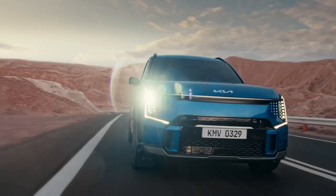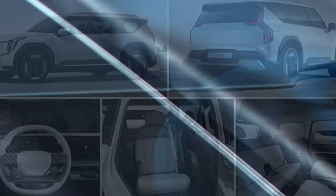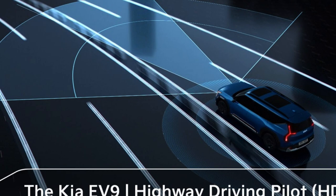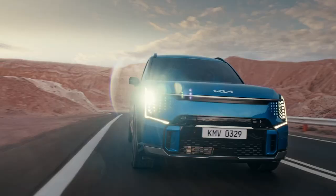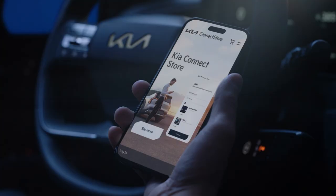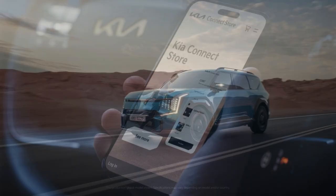The Kia EV9 is the biggest EV ever. Several technical advances include the Highway Driving Pilot (HDP) system, which will be offered in the Kia EV9 GT Line and will allow conditional Level 3 autonomous driving in specific markets. It also brings the Kia Connect Store, which gives consumers the option to pick the features they desire and constantly enhance the capabilities of the EV9 through over-the-air (OTA) upgrades whenever they choose.